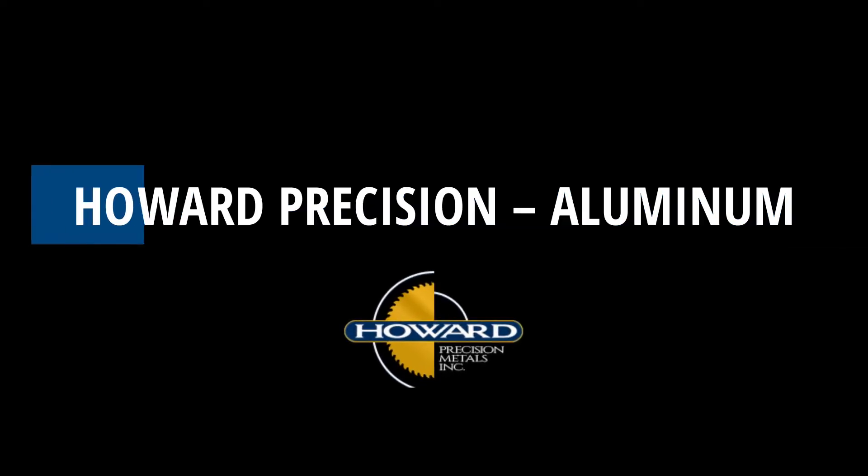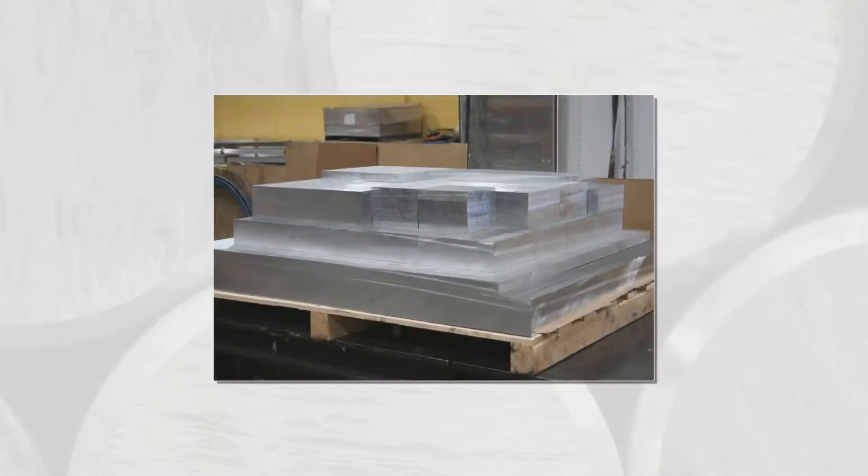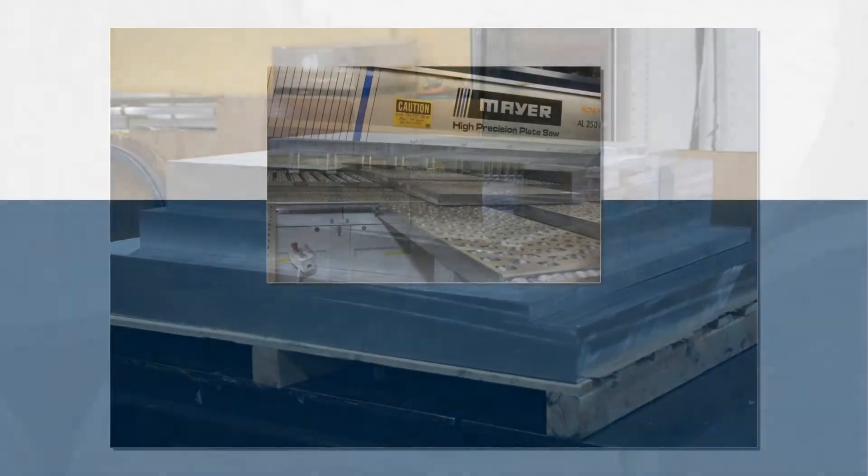Howard Precision Aluminum. The properties of aluminum make it a great material to work with. It's light and easy to machine, which are just two of the reasons that manufacturers around the world love aluminum.